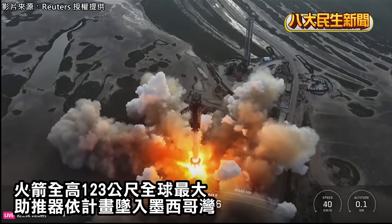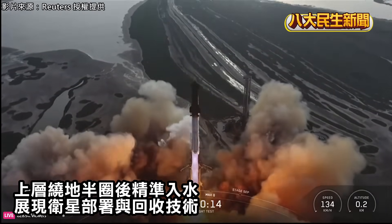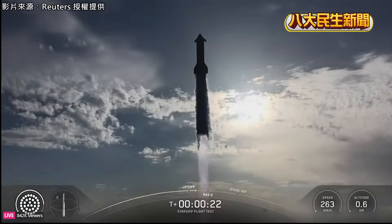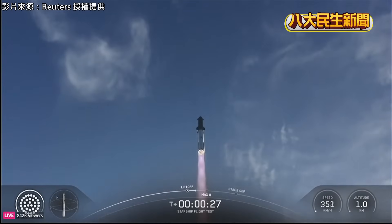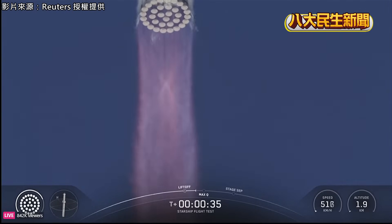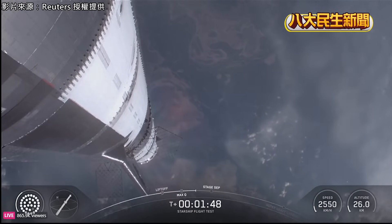We've lifted off. Vehicle pitching downrange. Booster chamber pressure nominal. At the same time, the three engines still firing on Super Heavy will flip the booster around.